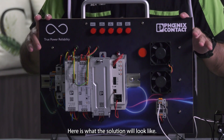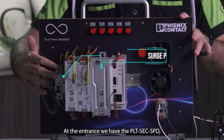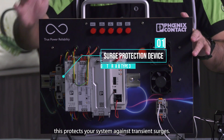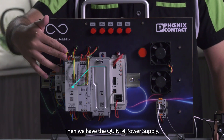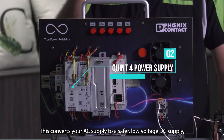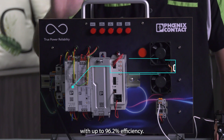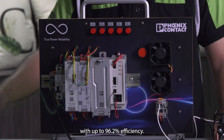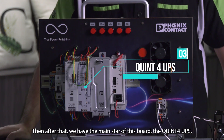Here's what the solution will look like. At the entrance, we have the PLTSEC SPD. This protects your system against transient surges. Then we have the QUIN4 power supply. This converts your AC supply to a safer low voltage DC supply with up to 96.2% efficiency. Then after that, we have the main star of this board, the QUIN4 UPS.